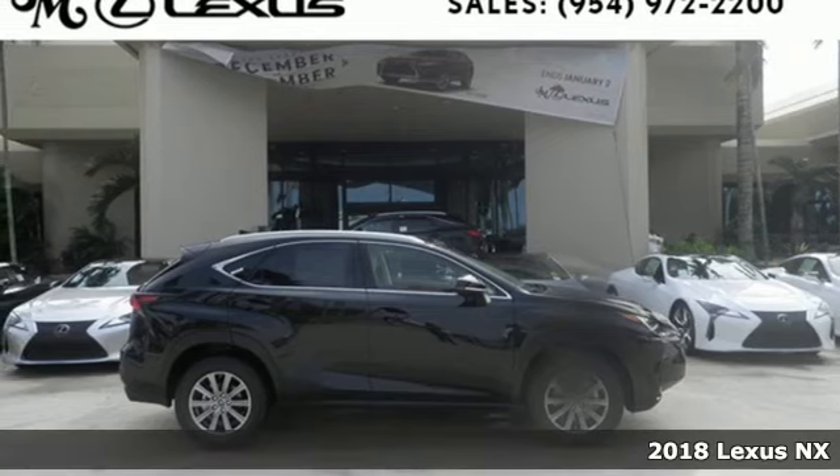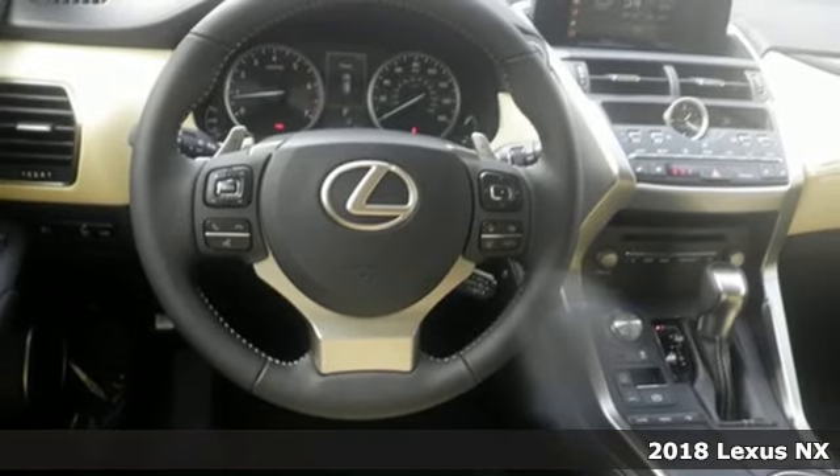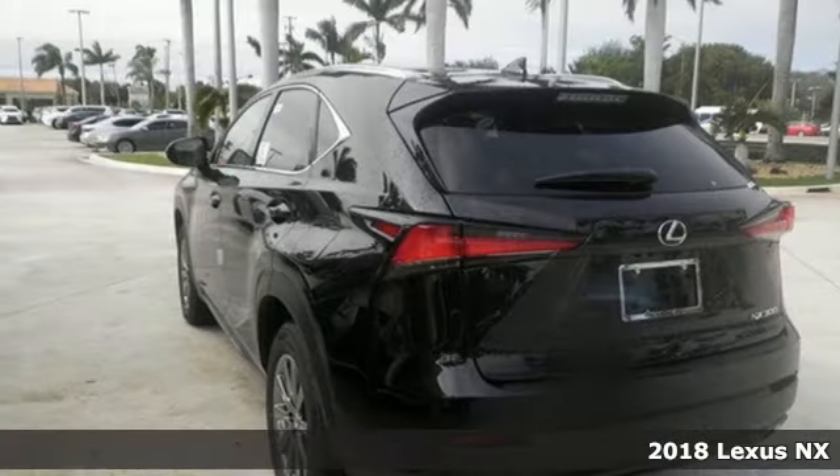It's a 2018 Lexus NX. Lexus, performance in every detail. Plus, it offers an exciting list of features.